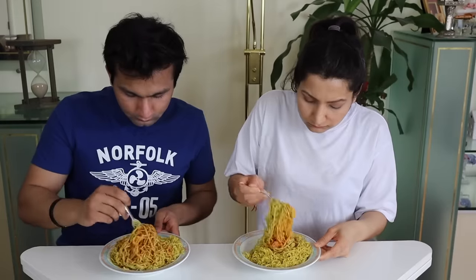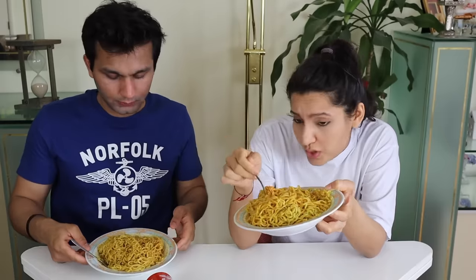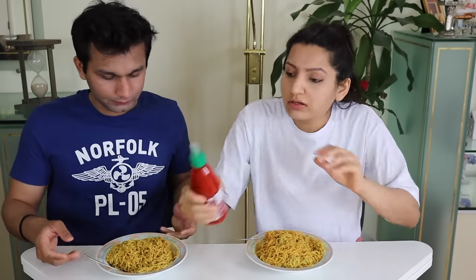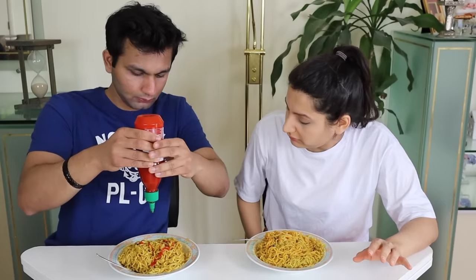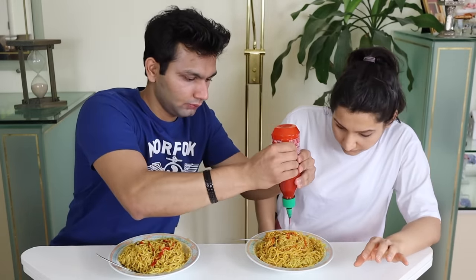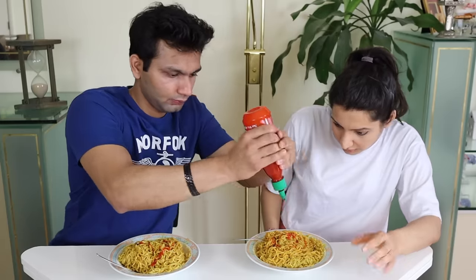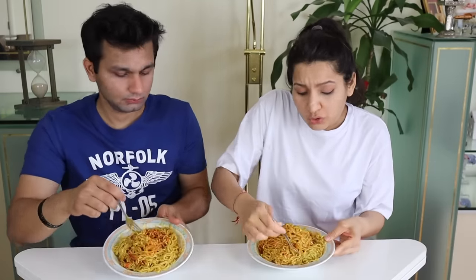Now we'll mix it and see how spicy it's become. It's completely red. As you can see, it's not spicy enough — we have to make it a little bit more red. So we'll put a little bit more sriracha. As you can see, we've added more sriracha. Now we'll mix this and then we'll eat it.